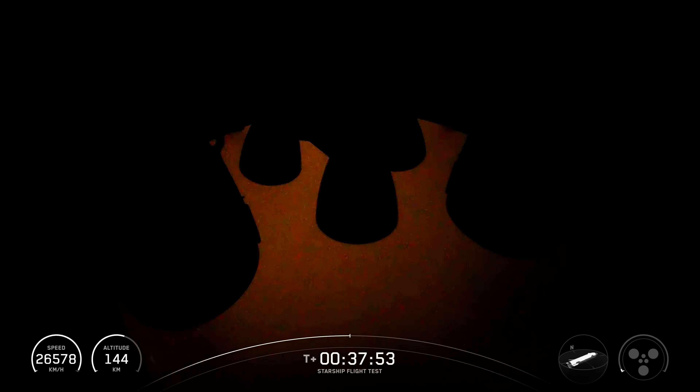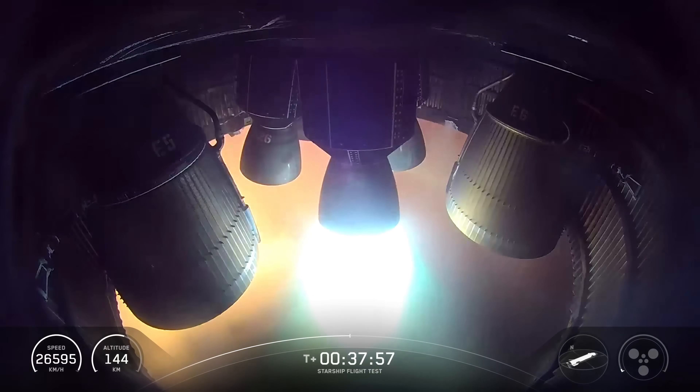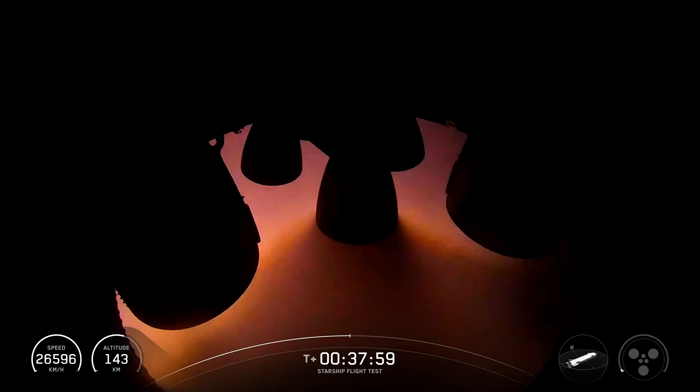The vehicle then completed the second ever in-space relight of a Raptor engine, demonstrating a key capability for future deorbit burns.